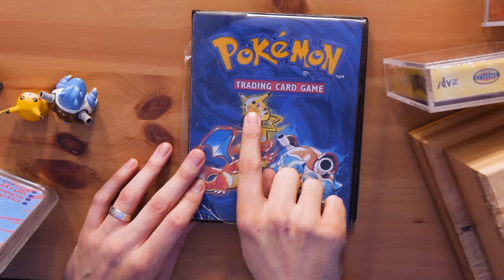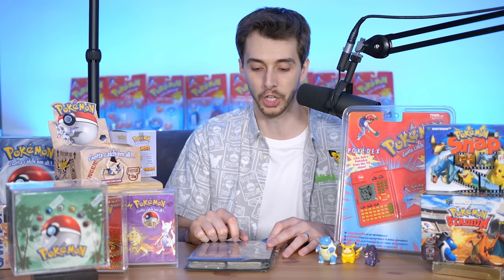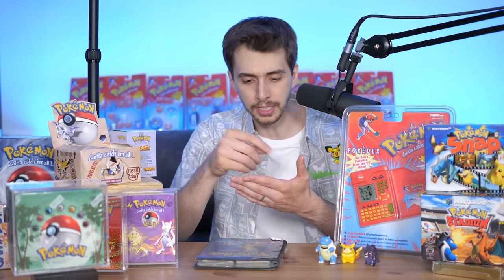This weird brown splodge next to Pikachu was a fly that got in, and for some odd reason my kid brain went — squish. You'd go on the playground with your friends and do the whole 'got, need, need, got, got' sort of thing, trading cards.